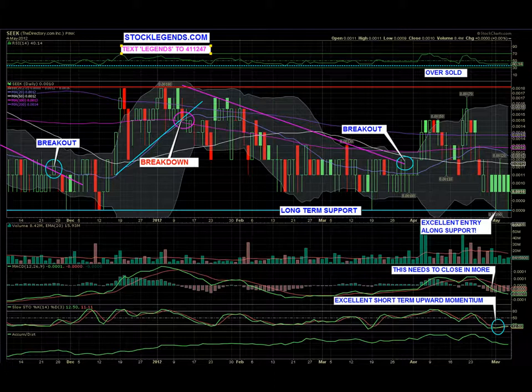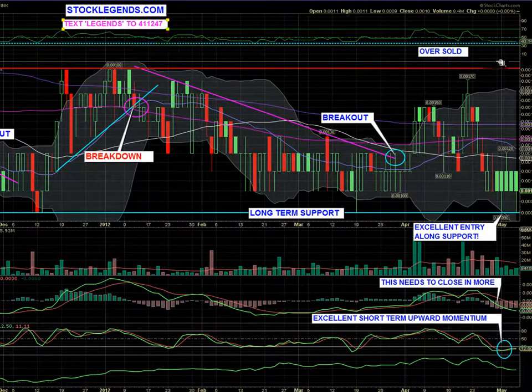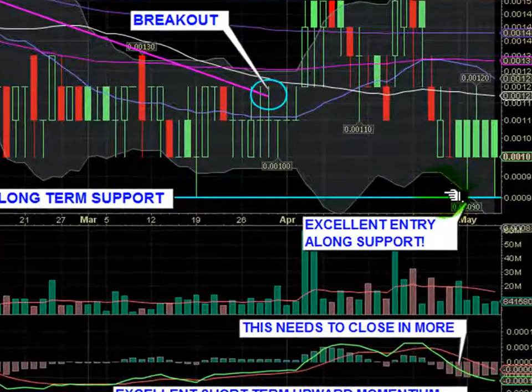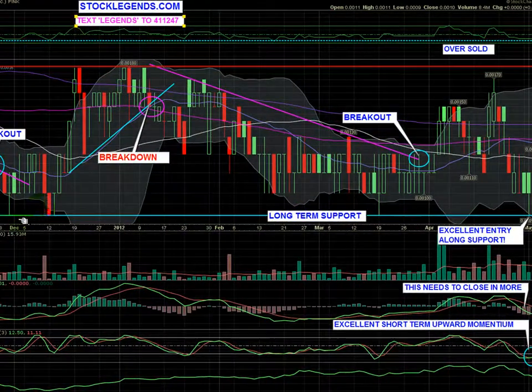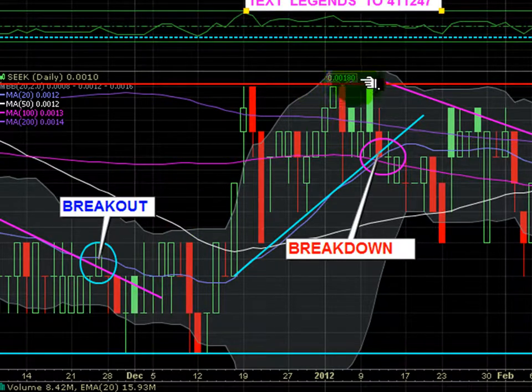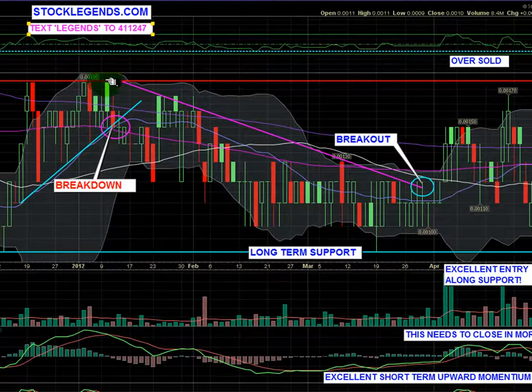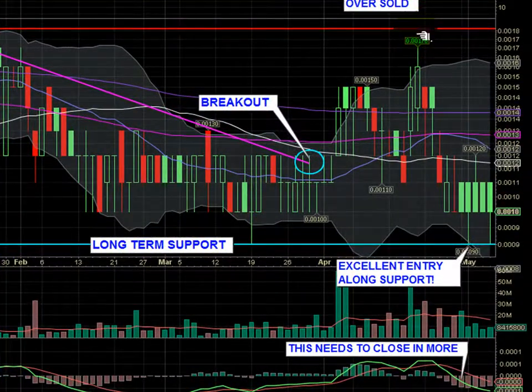We're looking at a daily chart that goes back several months. We can see basically a sideways channel here that it's developed along a support trend line. We can see long-term support here at 0009, and we also have a lot of resistance at the 0018 area. You can see we had tested it up in here and came back up very close to this particular area as well.